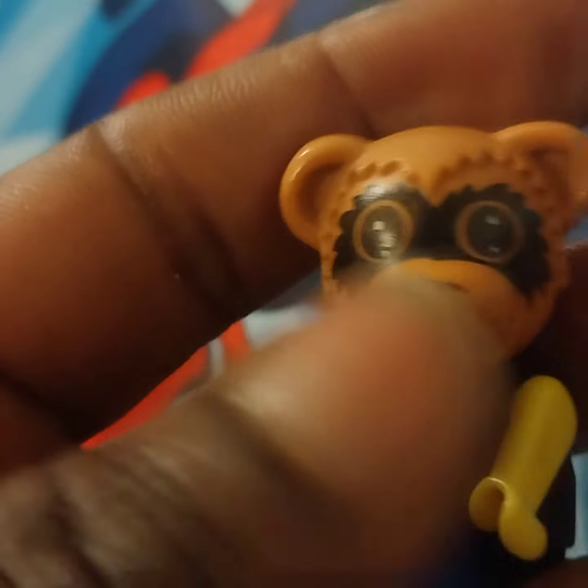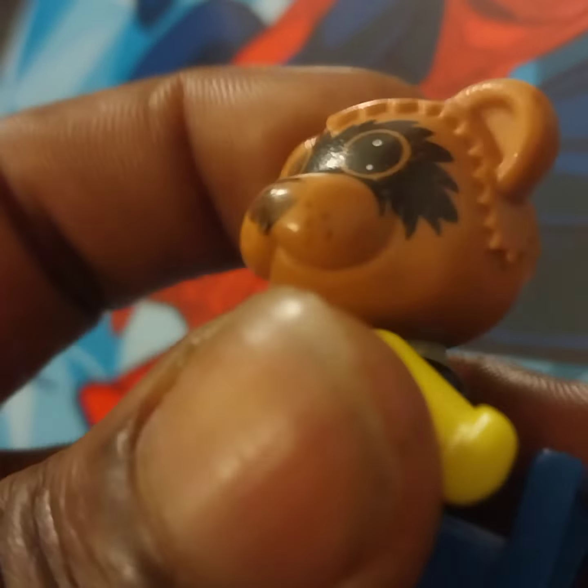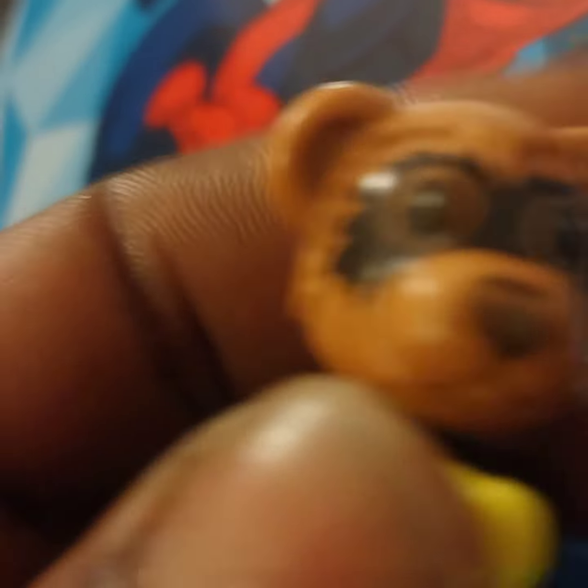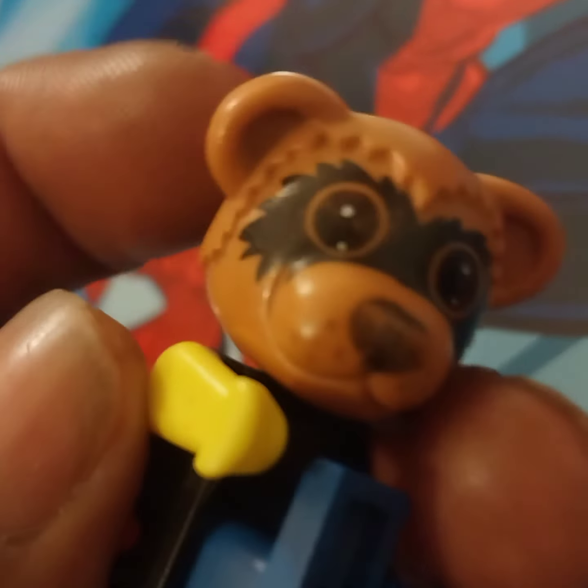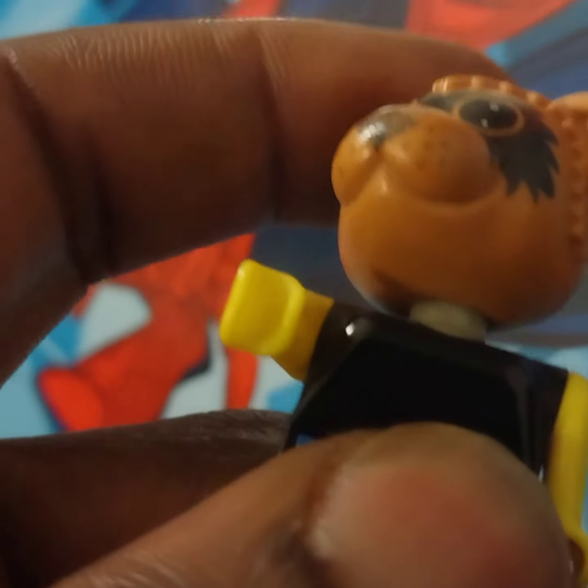His head can move all over. I don't know what kind of joint makes that movement, but it can move to every angle — like every angle. You can move it like how you'd move a character on a controller. The up position is really, really far up — look at that, it's fantastic.